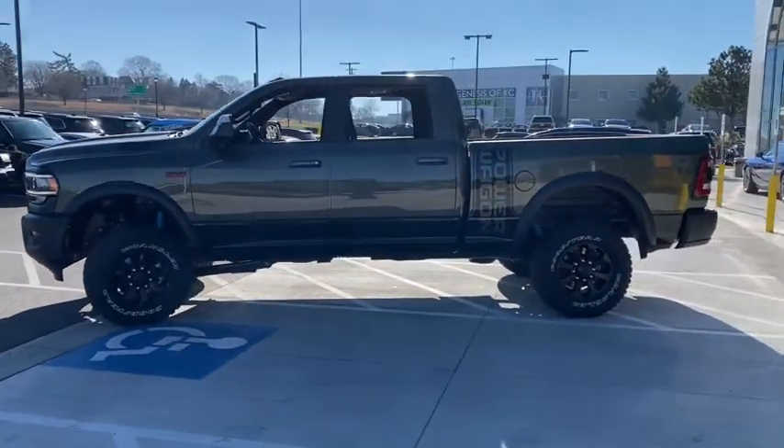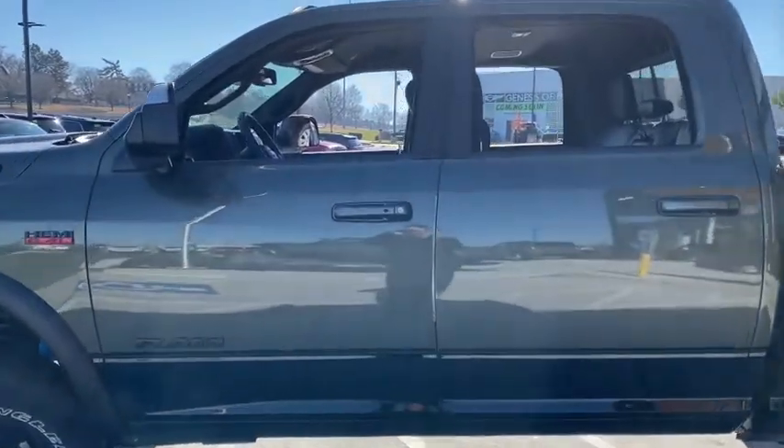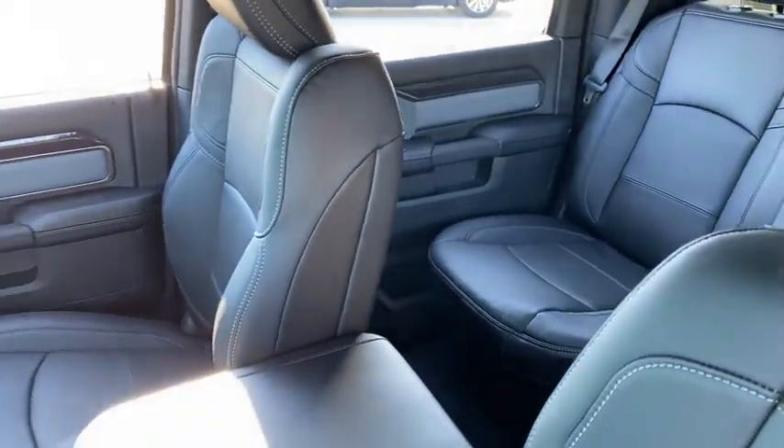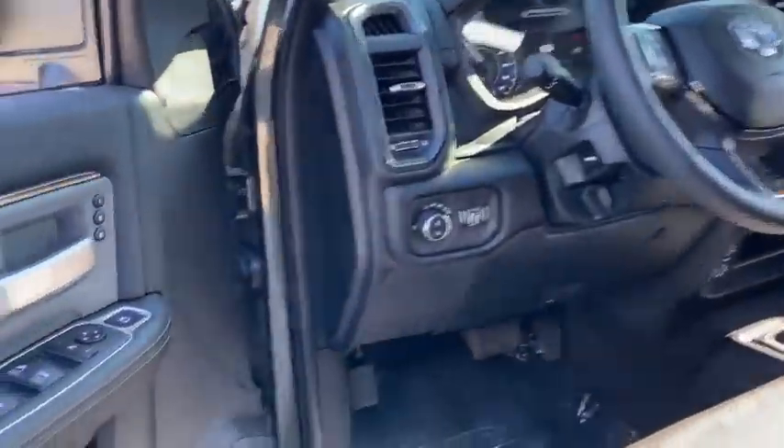Here are some of this vehicle's great options: keyless entry, navigation system, power passenger seat, remote engine start, four-wheel drive, backup camera, leather-wrapped steering wheel, driver lumbar.